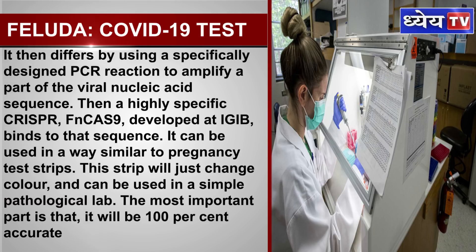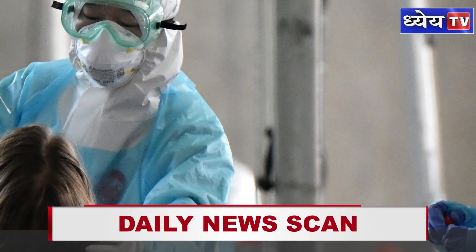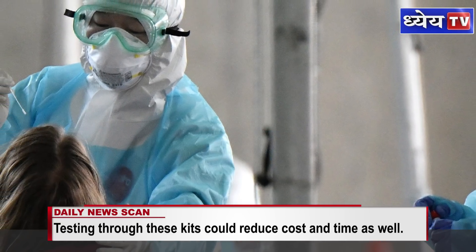It then differs by using a specifically designed PCR reaction to amplify a part of the viral nucleic acid sequence. Then a highly specific CRISPR-Cas9, developed at IGIB, binds to that sequence. It can be used in a way similar to pregnancy test strips. This strip will just change color and can be used in a simple pathological lab.